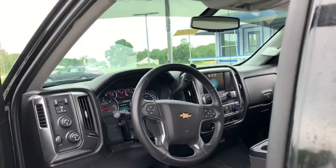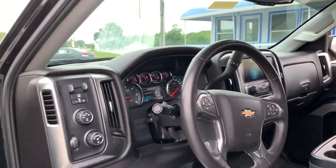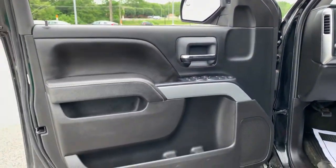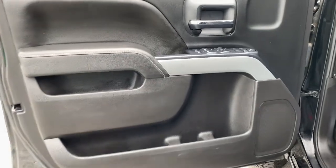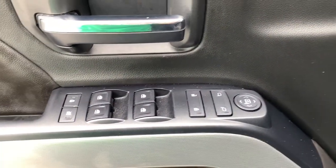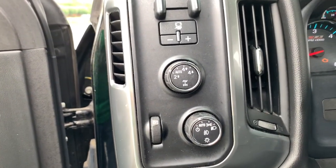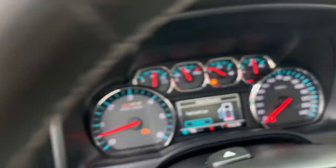These are just some of the great options this vehicle comes with: 4x4, steering wheel audio controls, electronic stability control, trip computer, power windows, four-wheel disc brakes, and power steering. Powerful versatility meets comfortable convenience in the Silverado 1500. Come in and drive it.